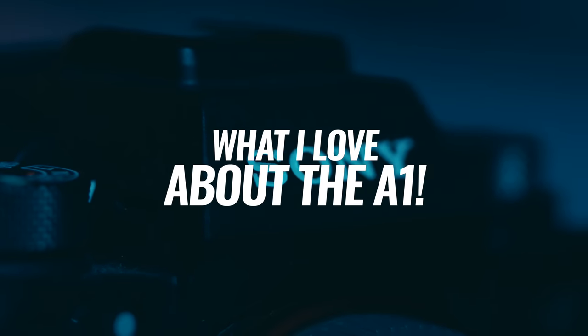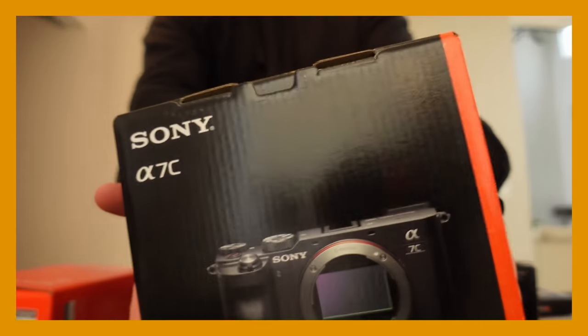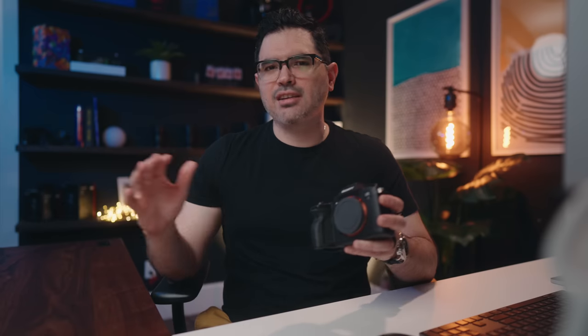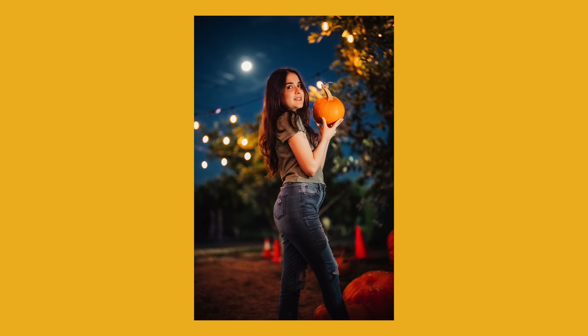Hands down, what I love most about the Sony A1 is the color science. Previous to owning the A1, I owned the A7C and the A7S III. I did notice the A7S III had a green tint, specifically on my skin tones, and when I put a Phantom LUT on it my skin just looked horrible. But when you put a conversion LUT on the A1, it looks amazing right off the bat. Same with photos — the color science on this one is just on a whole other level.